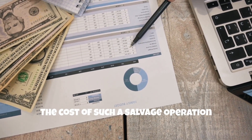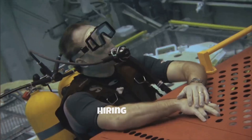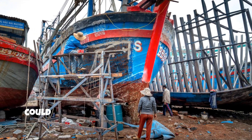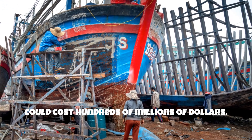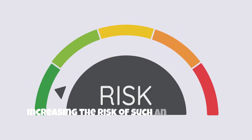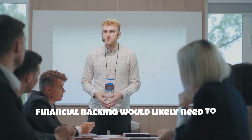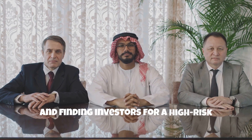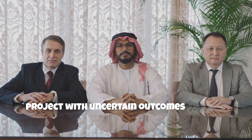The cost of such a salvage operation would be astronomical. Hiring ships, equipment, and experts, as well as conducting the operations, could cost hundreds of millions of dollars. Additionally, there are no guarantees of success, increasing the risk of such an investment. Financial backing would likely need to come from both public and private sources, and finding investors for a high-risk project with uncertain outcomes could be challenging.